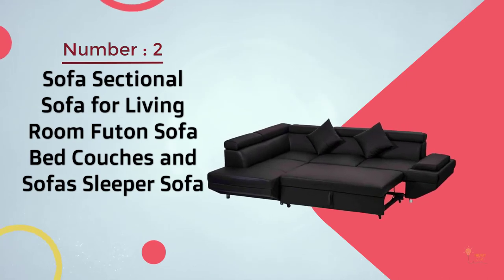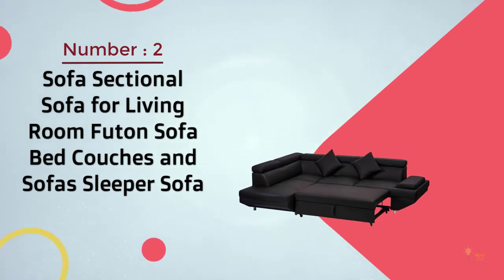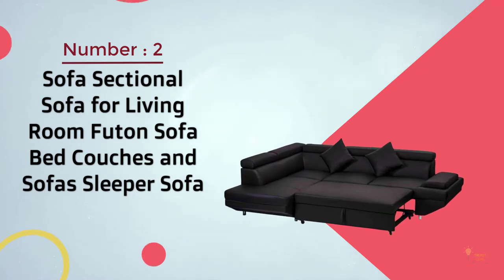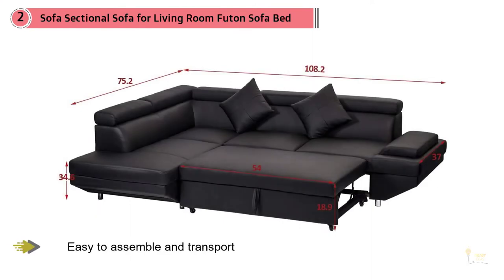Number 2: Sofa Sectional Sofa for Living Room, Futon Sofa Bed, Couches and Sofas, Sleeper Sofa. A sectional sleeper sofa is one of the most versatile pieces of furniture you can have in your home.